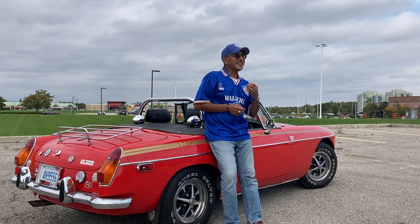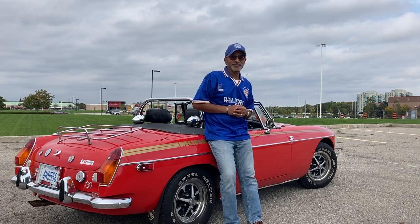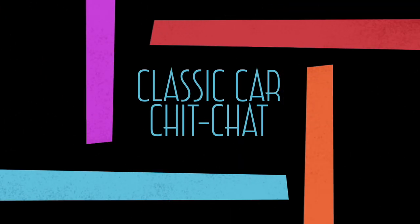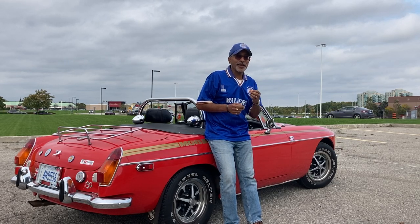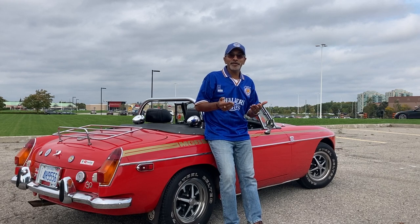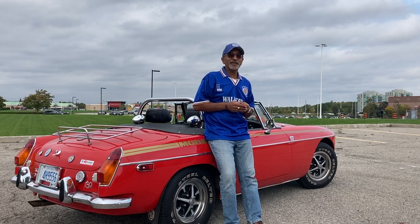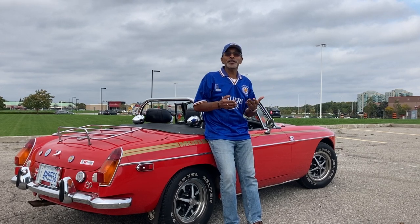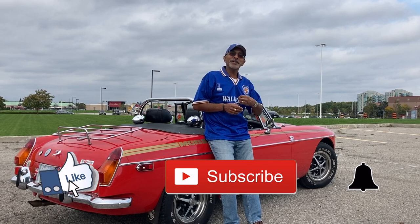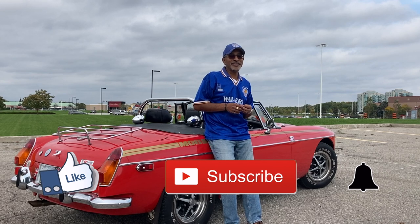In today's episode you're going to get to see a beautiful 1962 Ford Galaxy. Hello everybody, welcome to Classic Car Chit Chat. My name is Kevin. If this is the first time you're coming to my channel then welcome — I really appreciate you being here. If you've been before, welcome back. Thank you so much for the comments, the thumbs up, subscribing, and hitting that notification bell so you know when the next video is being released.